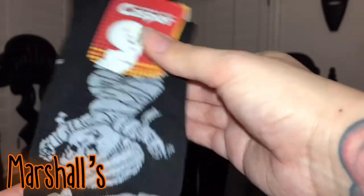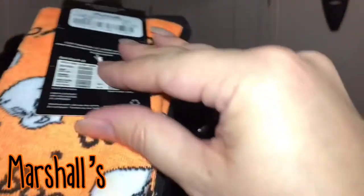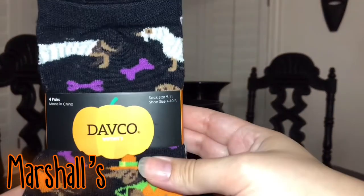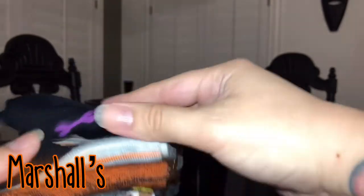Another area where Marshall's got me is socks. This is a set of two socks — four dollars for the set, and it's Casper. You got mummy Casper and the orange ones are just Casper's head and it says boo. And then I got these weenie dog socks — that's the other thing, weenie dogs in Halloween costumes. This is seven dollars for a set of four pairs. You got weenie dogs in costumes on black, weenie dogs in costumes on gray, and these beautiful orange ones which I really love.